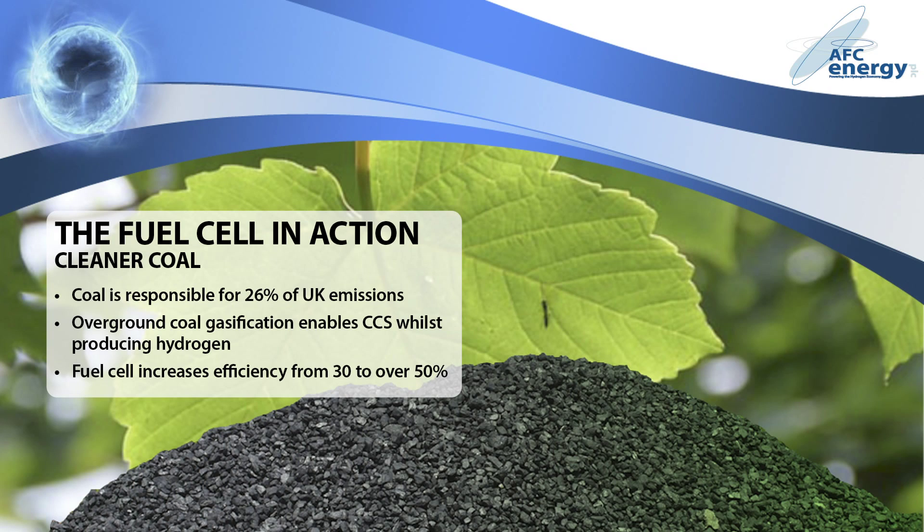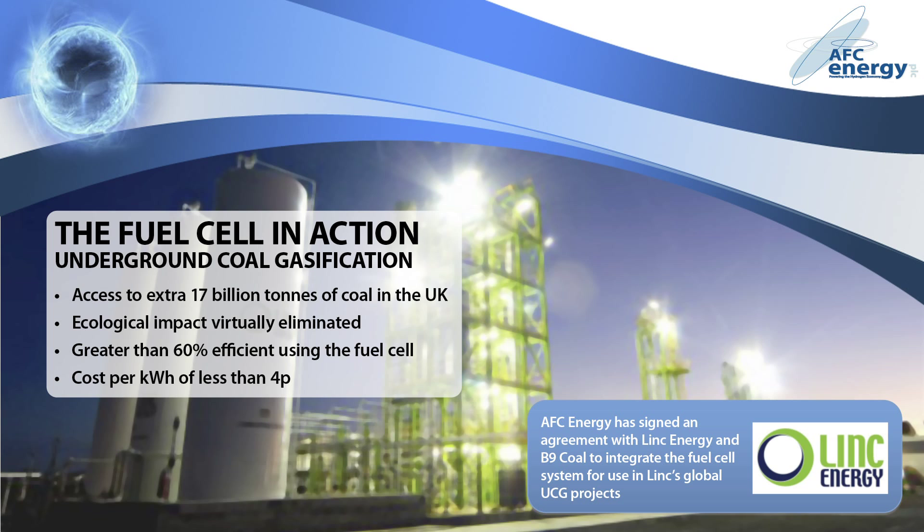A quarter of UK carbon emissions result from burning coal. Changing the way we use this fuel would enable immediate and significant reductions. Coal can be gasified to produce hydrogen and carbon dioxide. The hydrogen can then be used as a clean fuel source, whilst the carbon dioxide is captured and stored. Passing the hydrogen through the fuel cell, rather than burning it in a steam cycle turbine, increases the output efficiency from around 30% to greater than 50%.